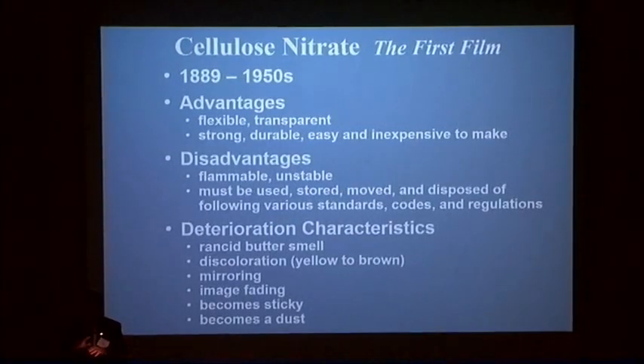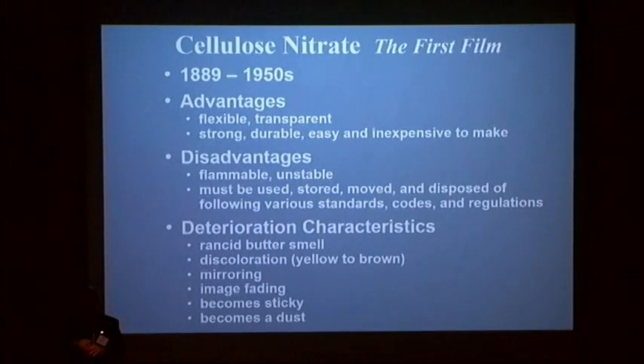That's why I have 1889 and then 1950s, because there's a time period where it's getting phased out. You have a lot of dates that are sort of Kodak-related to the U.S. We're clearly finding in pockets of our collections that nitrate continued in use well past that 1951 date that we commonly use.